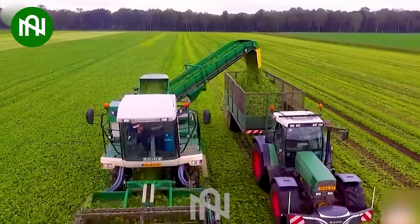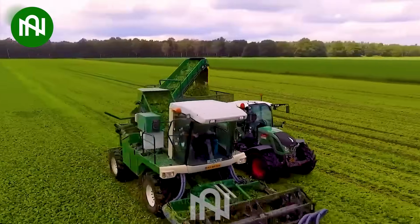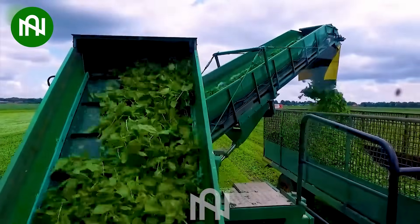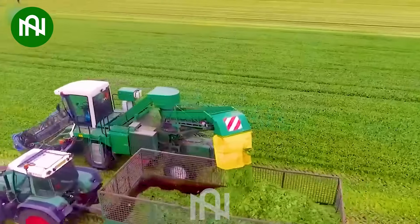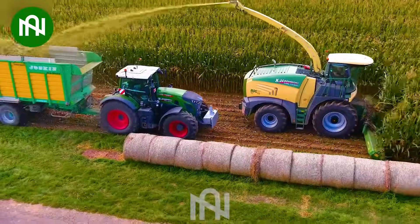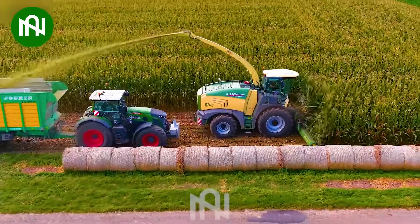Behold the spinach leaf giant! This colossal machine makes field to table look effortless. This impressive machine can cut and shred multiple cornstalks simultaneously.